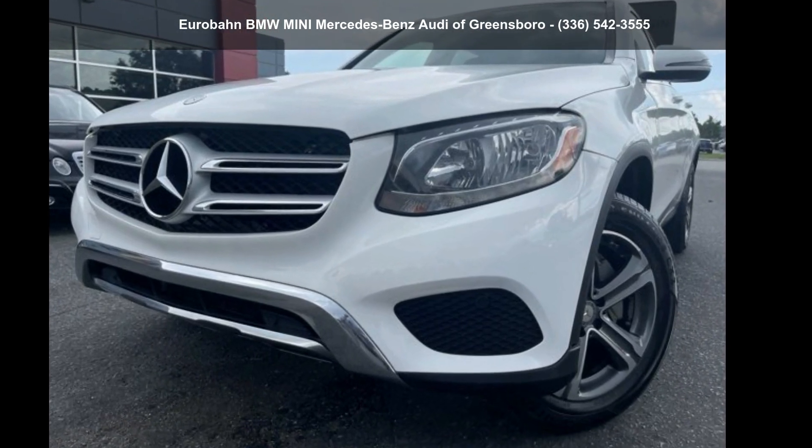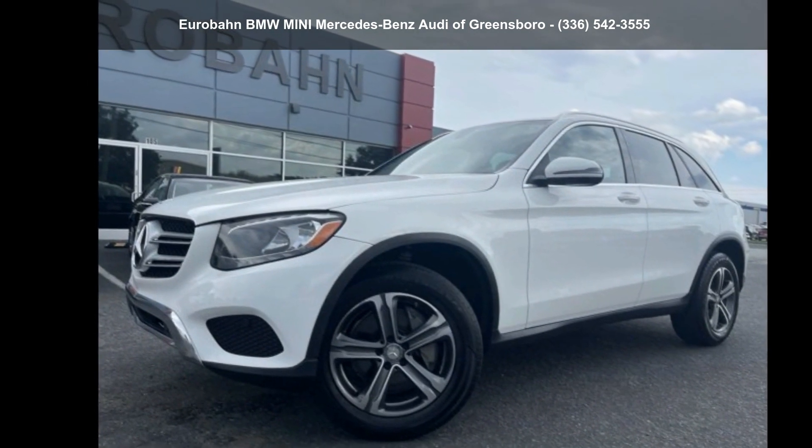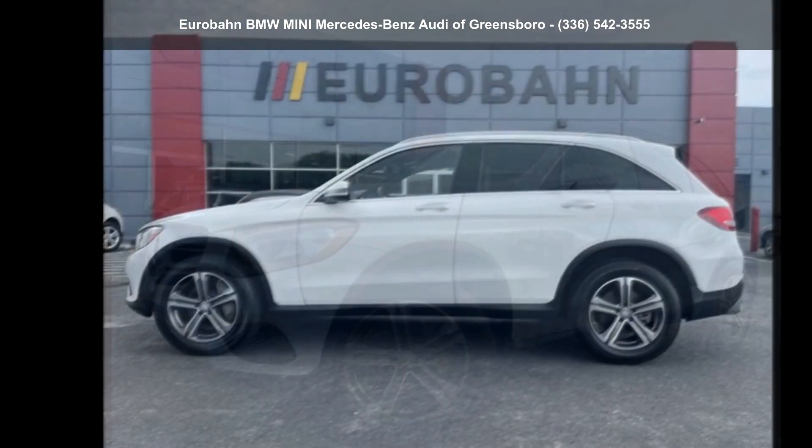Presenting the Mercedes-Benz 2016 GLC 300. Don't miss this great deal on a luxury vehicle.